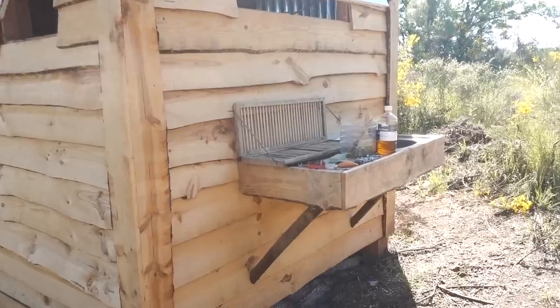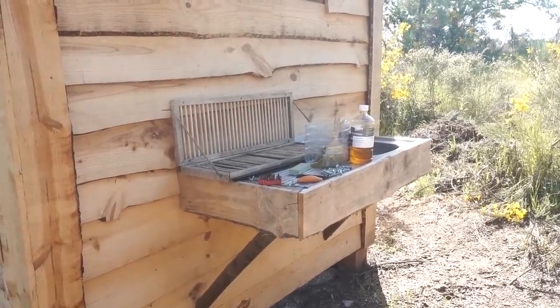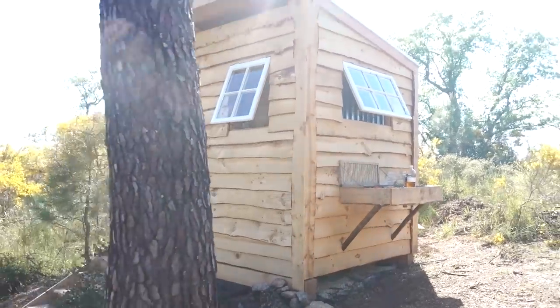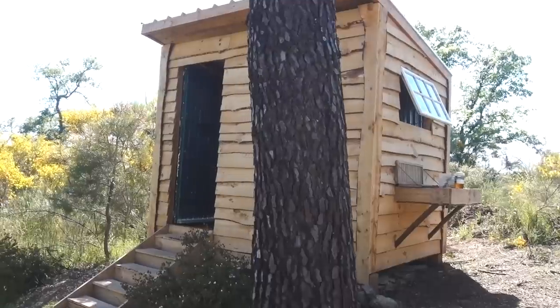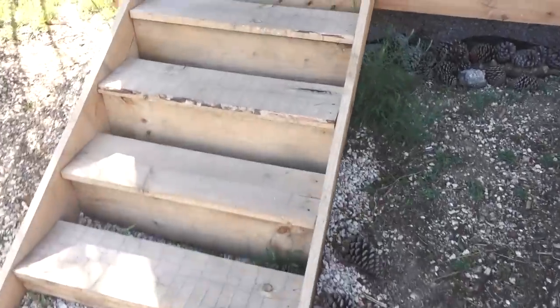Over here is our utility area — that's where we wash dishes, dry dishes, and whatnot. Then if I come past this tree we can go inside and have a look at what I've been up to. Before Theo shows you guys inside the cabin, I wanted to say a big thank you to Squarespace who have sponsored today's video — I'll talk a little bit more about that later.